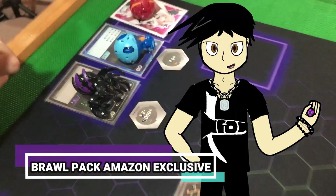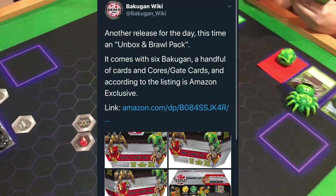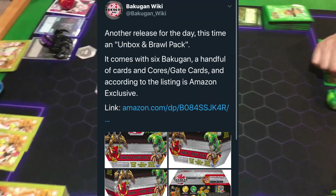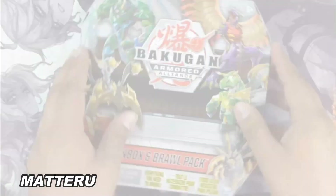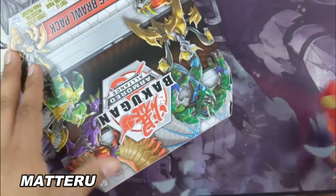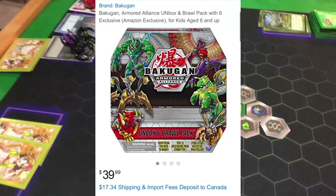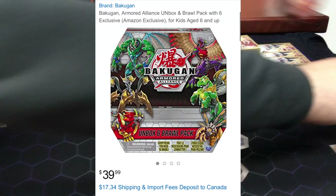Next story: the Bakugan Wiki is reporting that the unboxing Brawl Pack is available on Amazon right now, and it is being marketed as Amazon Exclusive. We have seen this Brawl Pack before as Materu made a video on it previously, but now the catch is that this Brawl Pack is Amazon Exclusive — the first time we've heard of a Bakugan product that will be Amazon Exclusive. Bakugan actually does have a page on Amazon where they sell the product.